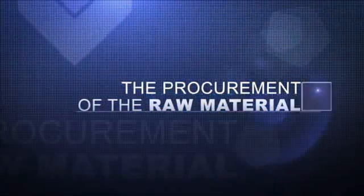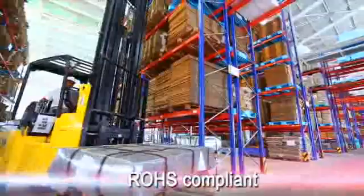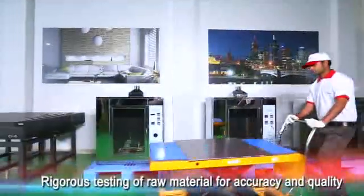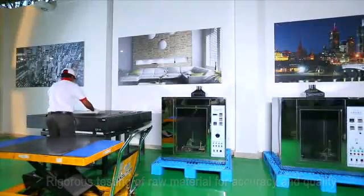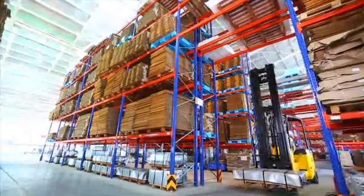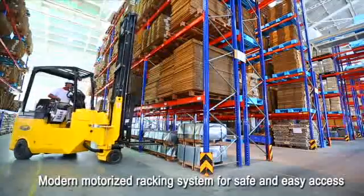The manufacturing process starts with the procurement of superior quality raw materials. We procure ROHS-compliant raw material from sources like Tata Steel and Bhushan Steel. Our quality control procedures are rigorous, and this raw material is then tested in a highly equipped laboratory for accuracy and quality. This tested material is then stored in a modern motorized racking system for safe and easy access.